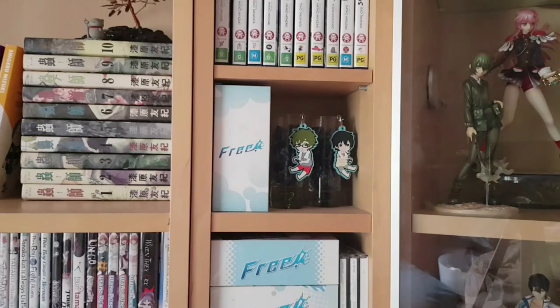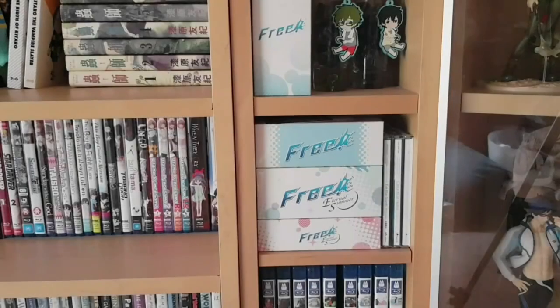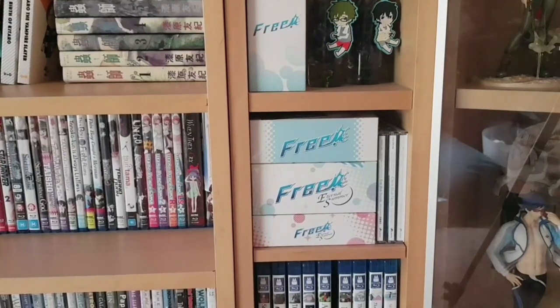Here we have another little shelf that's stayed the same forever — the character songs for the first season of Free, with Haru, Makoto, Nagisa, Rei, and Rin, plus Haru and Makoto little rubber straps. I'm a big fan of Free and Kyoto Animation really knows how to merchandise — I'm a sucker. This was a limited box release you'd get in Japan if you bought the CDs from the same store. Next is more Free music: the duet singles and the Eternal Summer character songs, plus the first two soundtracks and the High Speed film soundtrack.